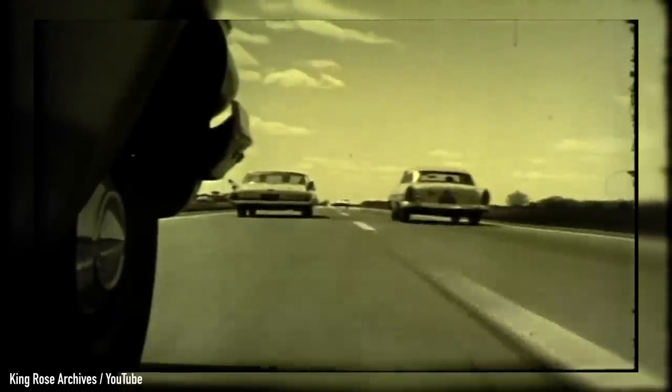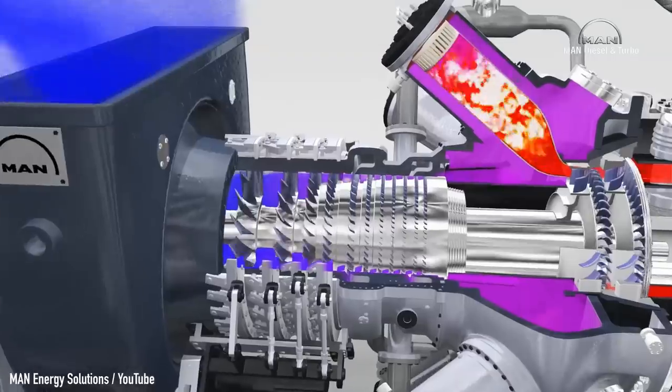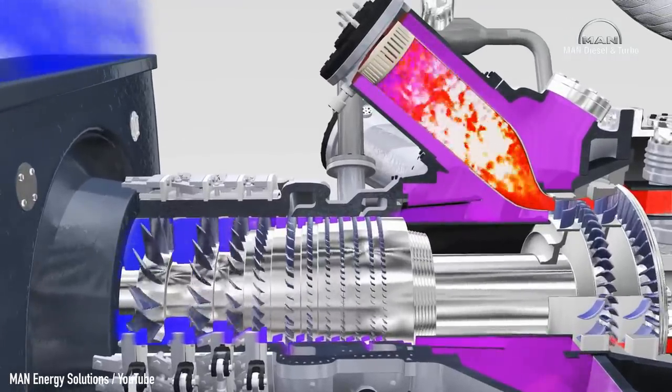It's the 1960s and America's interstate highway system is rapidly expanding across the country, connecting east to west, north to south like never before. So evidently the automotive Big Three start planning for the so-called roads of tomorrow with futuristic vehicles set in motion by the power of gas turbines. They sounded really cool and felt like Tomorrowland was closer than ever before.